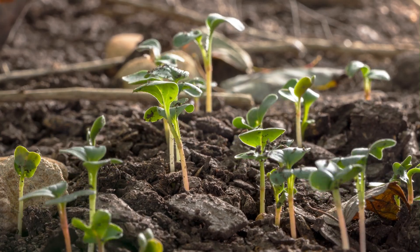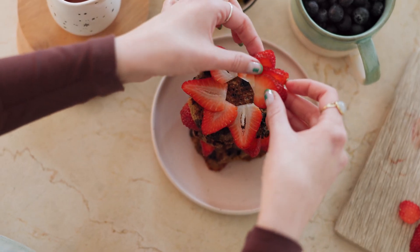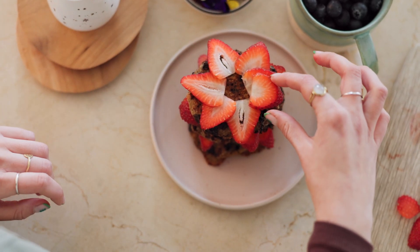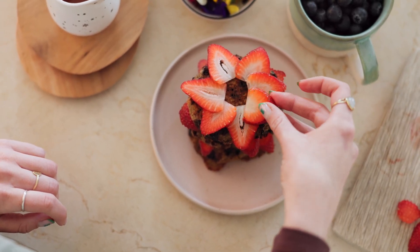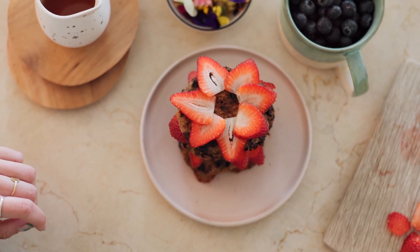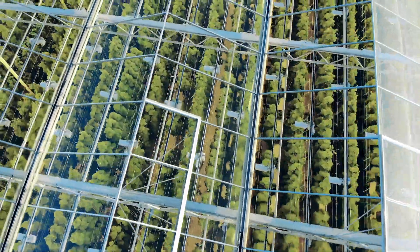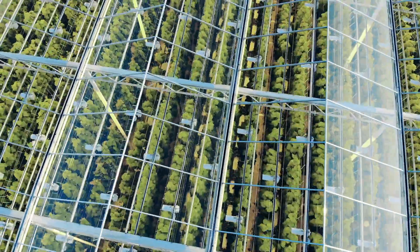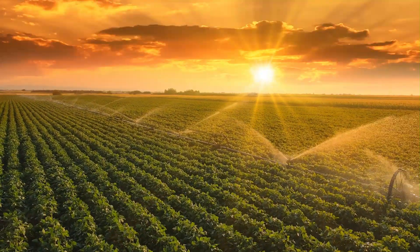This isn't just about saving plants — it's about securing our dinner plates, protecting our environment, and building a more sustainable future for agriculture. We are learning to work with nature, not against it. The next time you see a plant, take a moment to appreciate the incredible silent battles it's fighting. It's a true testament to the power of nature's ingenuity.